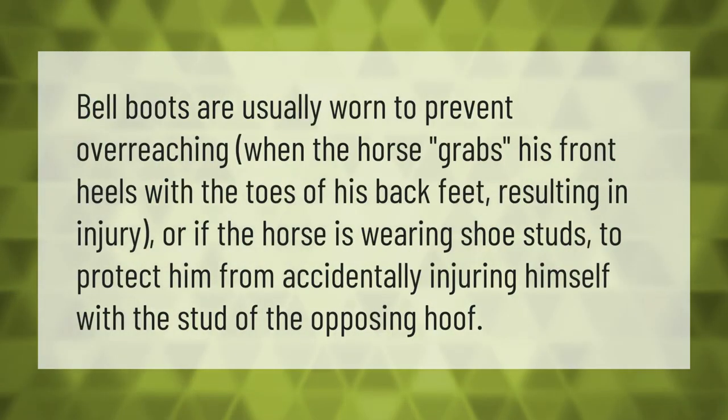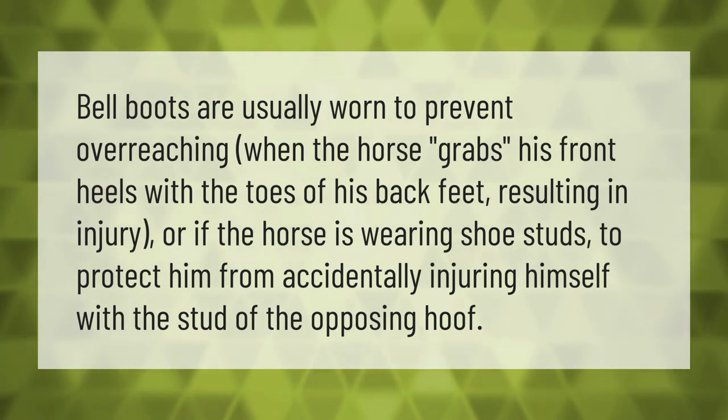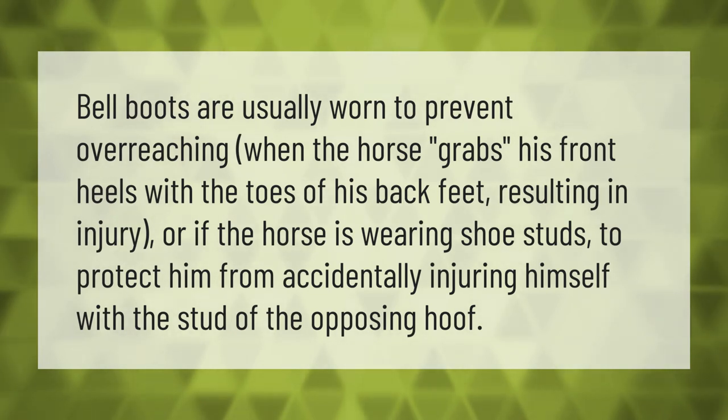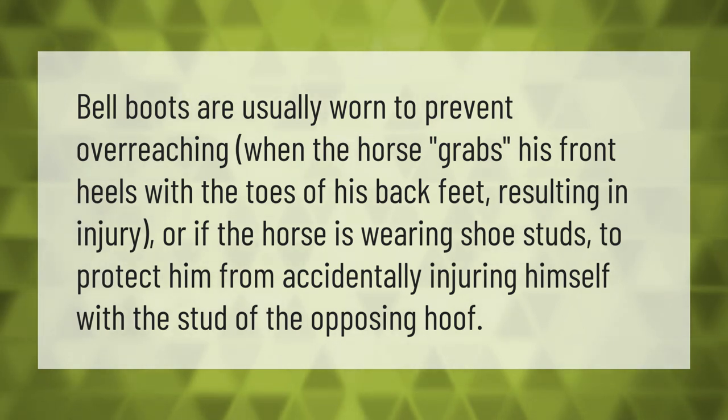Bell boots are usually worn to prevent overreaching, when the horse grabs his front heels with the toes of his back feet resulting in injury, or if the horse is wearing shoe studs, to protect him from accidentally injuring himself with the stud of the opposing hoof.